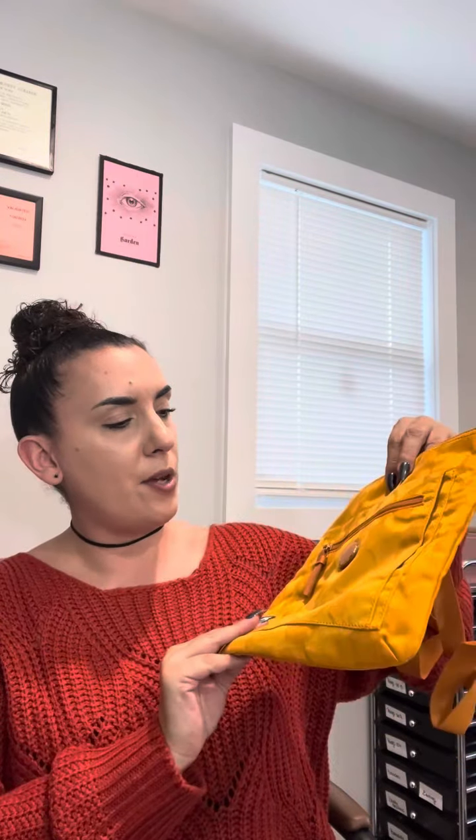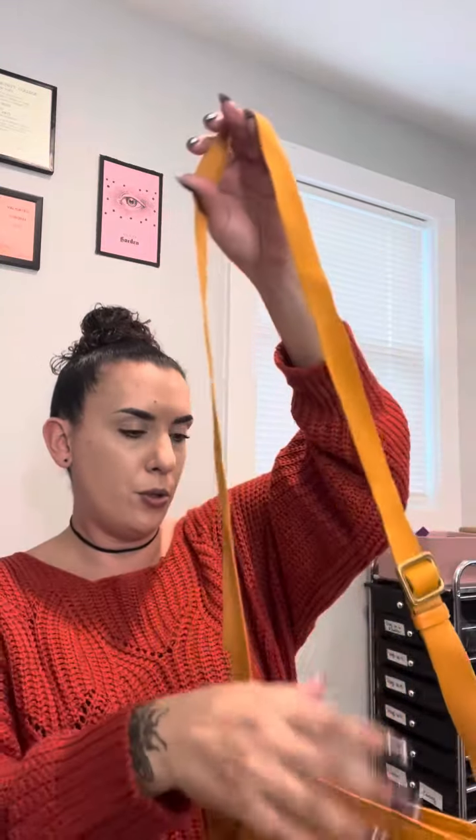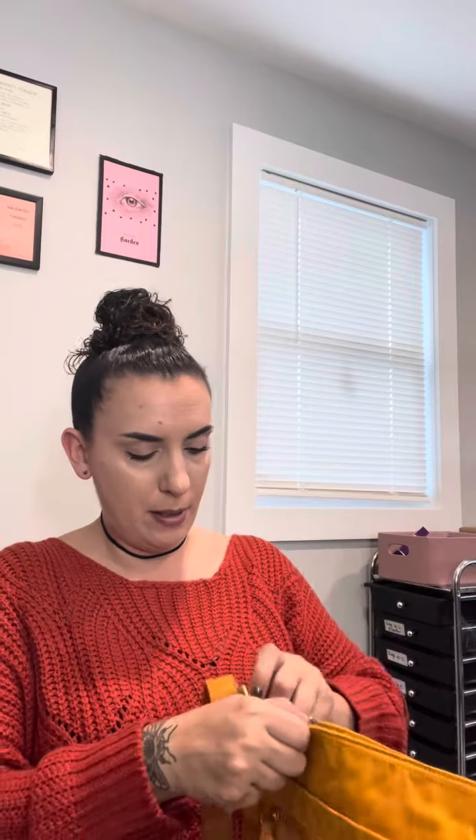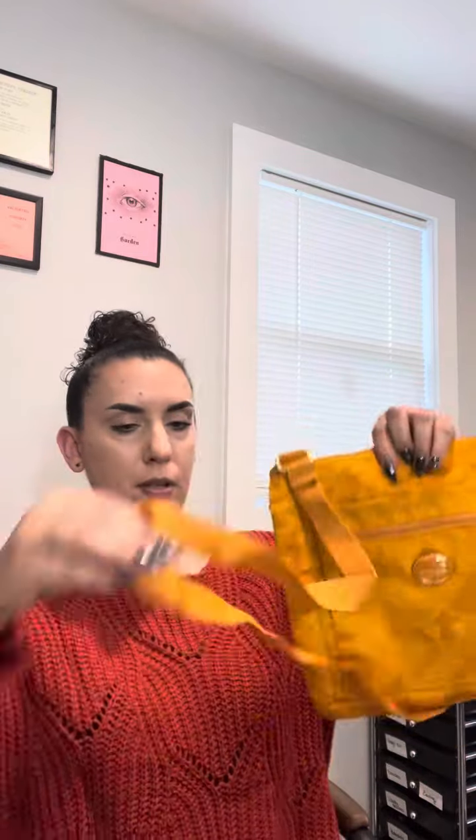I got this one because of the color — it's such an awesome fall color. It's like a golden yellow and orange, like a dandelion. It's a Coach nylon crossbody or shoulder bag, adjustable strap, with a little pumpkin-colored hang tag. The corners are just a tiny bit dirty, but nothing major. Inside looks good, so a nice cleanup and it'll be ready for Friday's sale.